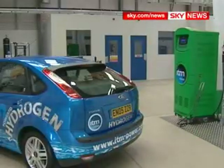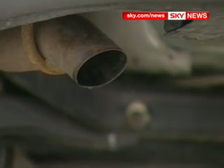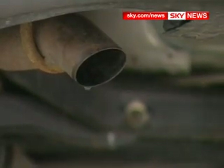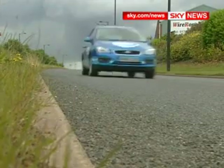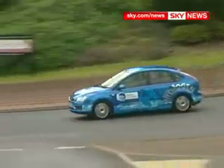Hydrogen is so attractive because when burnt or used in a fuel cell, the only emission is water. This modified Ford Focus will run on either hydrogen or petrol. It has a range of just 25 miles on hydrogen, enough for most people's daily commute.